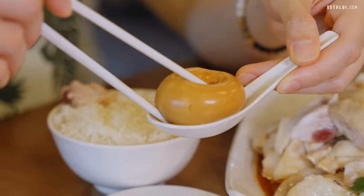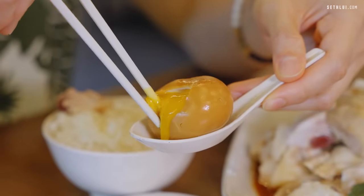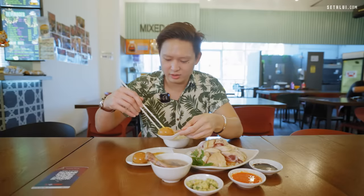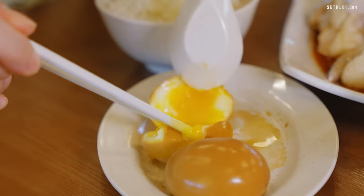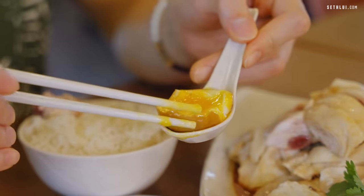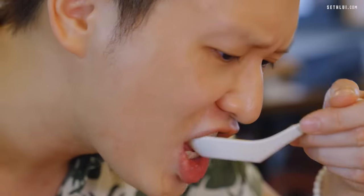Let's move on to the egg. Oh lord — that is a, that is a perfect soft-boiled egg. You wouldn't expect this in a chicken rice store. Usually you see this very much in ramen and on the Japanese side. It tastes like heaven. Let's try to eat as much as we can and we'll head up to the next place.